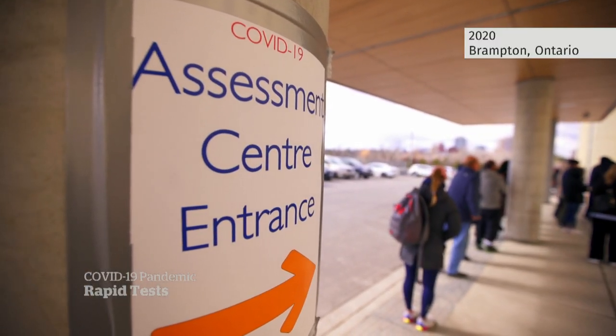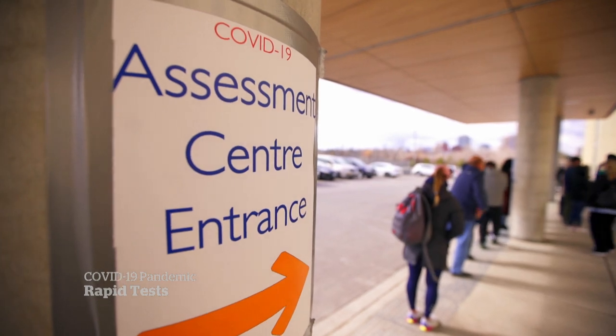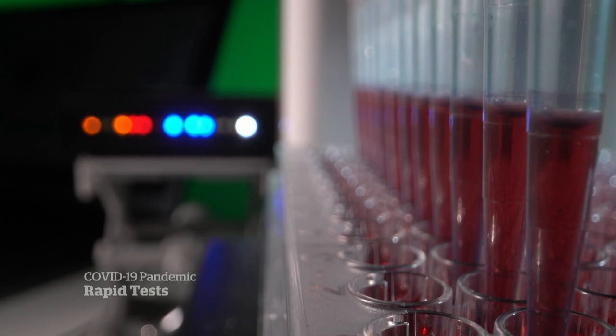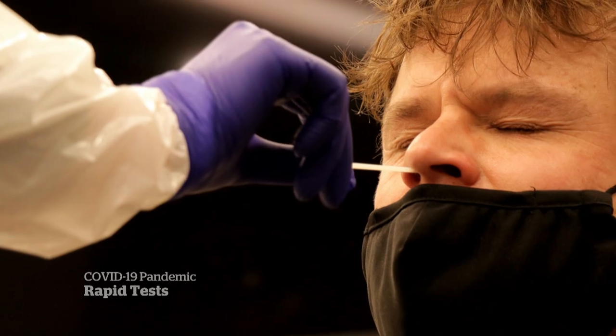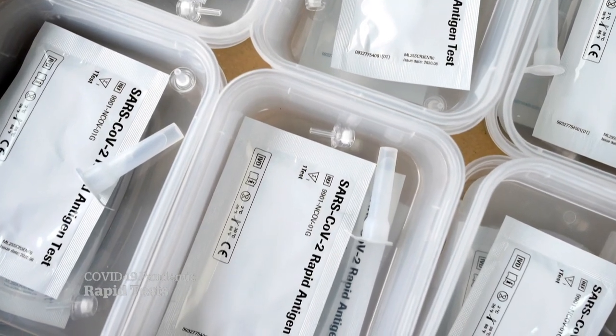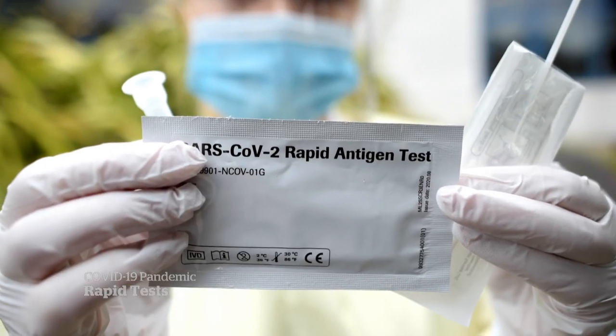The days of long lineups at COVID-19 testing sites are gone. PCR lab tests remain the gold standard in detecting any genetic material from the virus, but appointments and results can take days. Now there's a growing push for wider use of at-home rapid antigen tests.